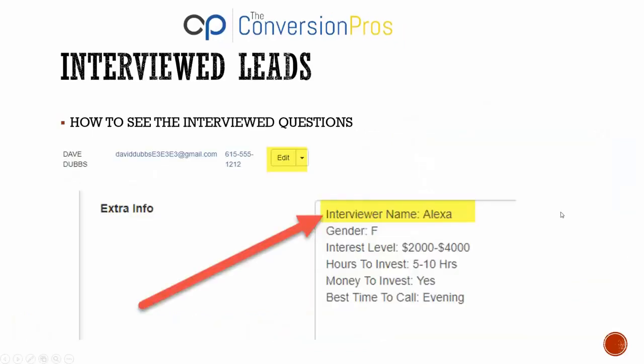For interview leads, click the edit button and scroll down to the extra info box. It will show you the interviewer's name — for example, Alexa interviewed this person. You can say, 'Hey, you talked to my partner Alexa a couple days ago and answered some questions.' You'll know their gender, that they want to make two to four thousand dollars a month, they have five to ten hours to invest, whether they have money to invest, and the best time to call them. These leads are extremely hot.